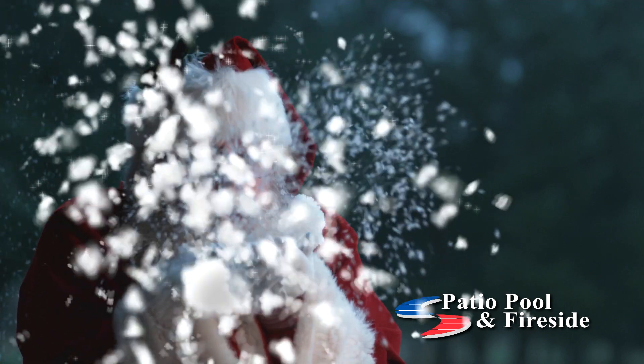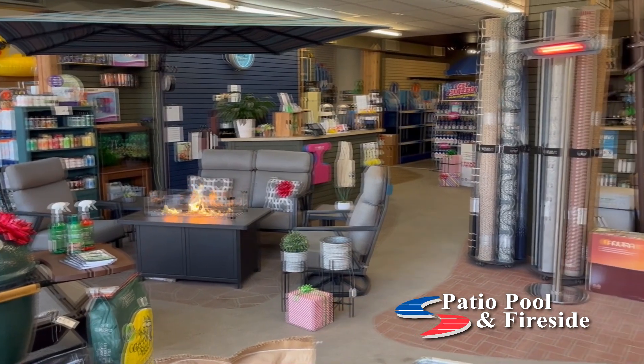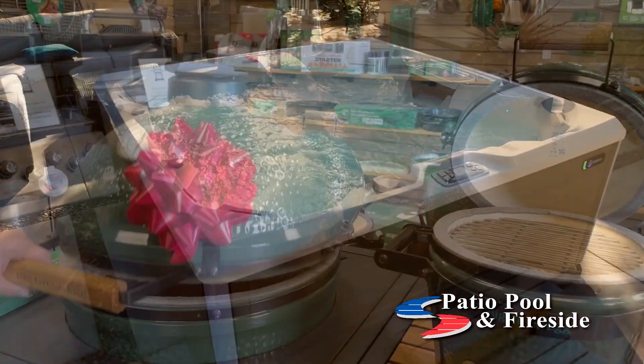When you hear Santa's sleigh bells a-jingling, it's time to go shopping at Patio Pool in Fireside. Make everyone in your family happy with the gift of a new Hot Spring hot tub, Big Green Egg, or a cozy Heat and Glo fireplace.